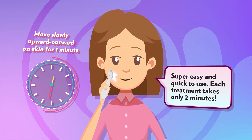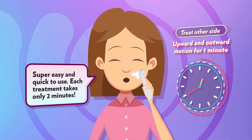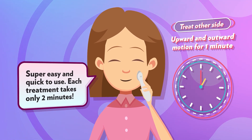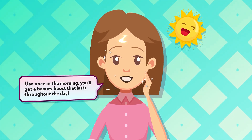Super easy and quick to use — each treatment takes only 2 minutes. Used once in the morning, you'll get a beauty boost that lasts throughout the day.